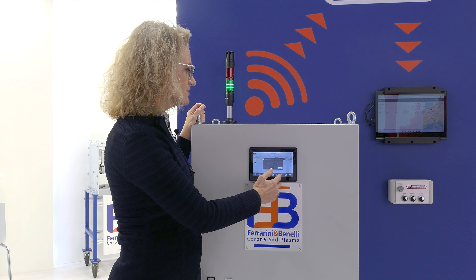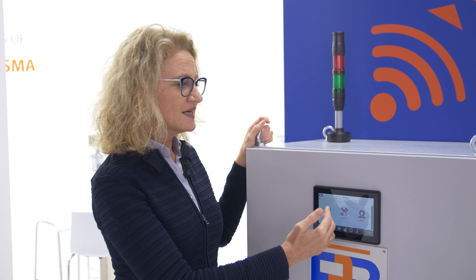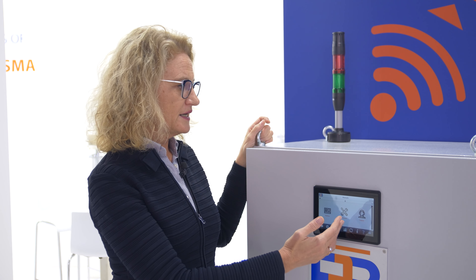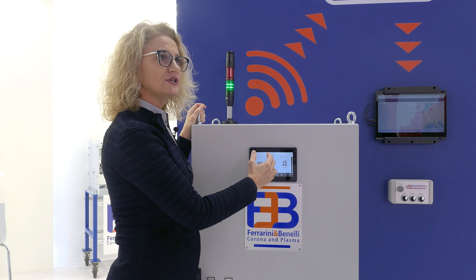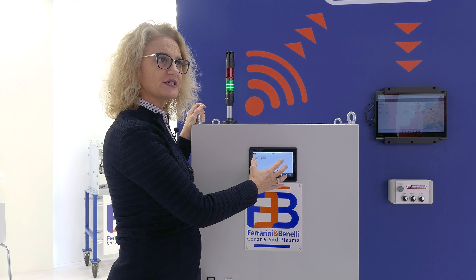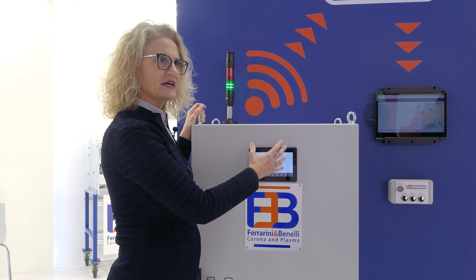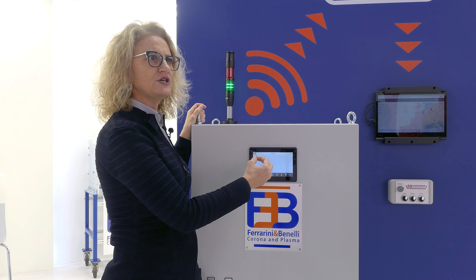You can select the parameters and you can also have an instruction manual online. You can select the language you want to use and you can record data that can be downloaded on your PC thanks to a USB.